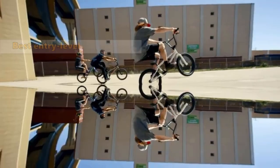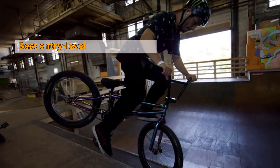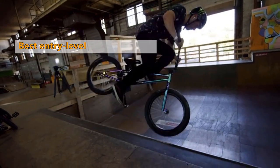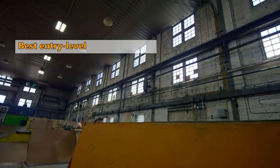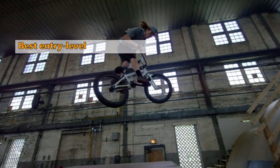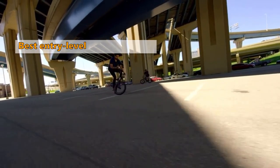At number four is the Framed Verdict BMX bike from Framed Bikes. The Framed Verdict is an affordable and lightweight bike. It's a great option for a beginner or someone looking to get into BMX riding for the first time. This model demonstrates that riding can be fun and affordable and that it's not all about the money.